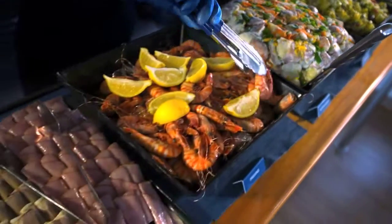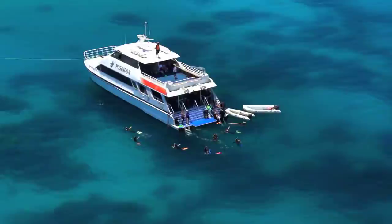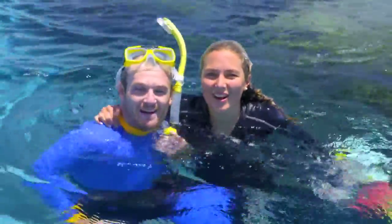Catered with a delicious buffet lunch, a licensed bar, air-conditioned cabin, and open deck areas, Poseidon makes for a very special and enjoyable day. See you at the Great Barrier Reef soon!